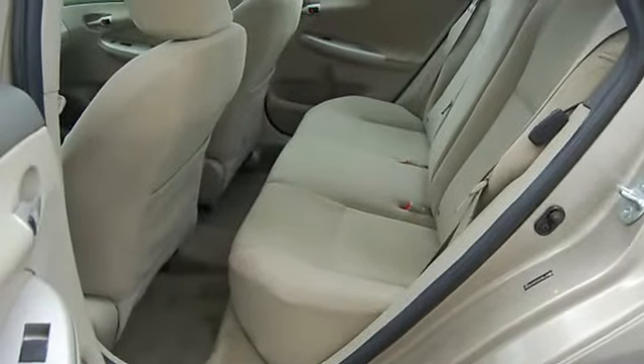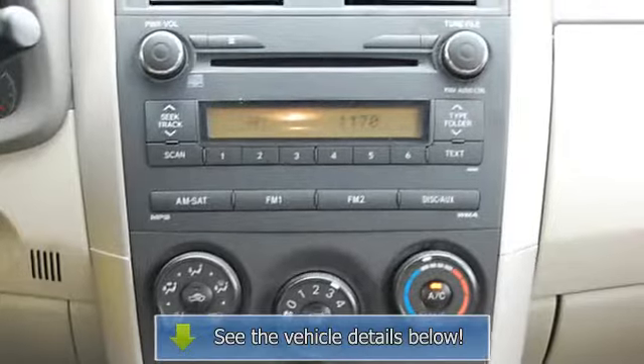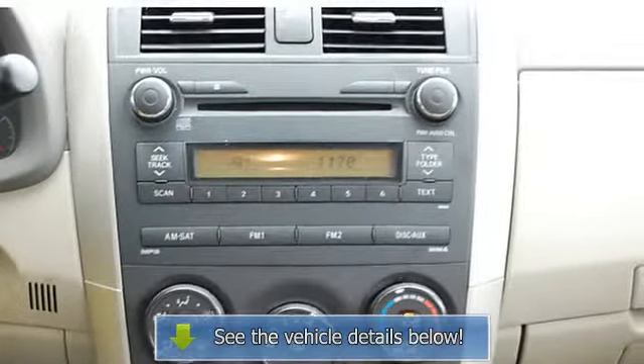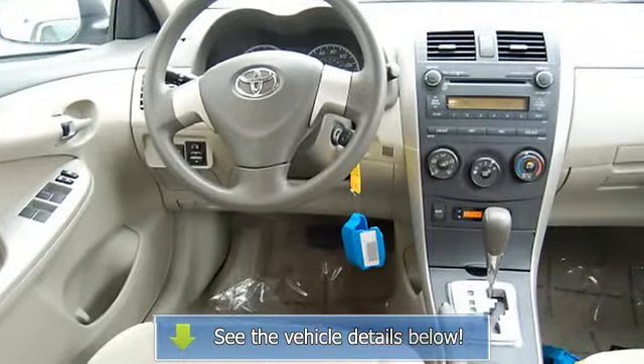Child Safety Locks, Compact Disc Player, Head Restraints, Traction Control System, 3-Point Seat Belts, Console, Daytime Running Lights, Anti-Theft Device, Folding Rear Seats, Remote Trunk Release.